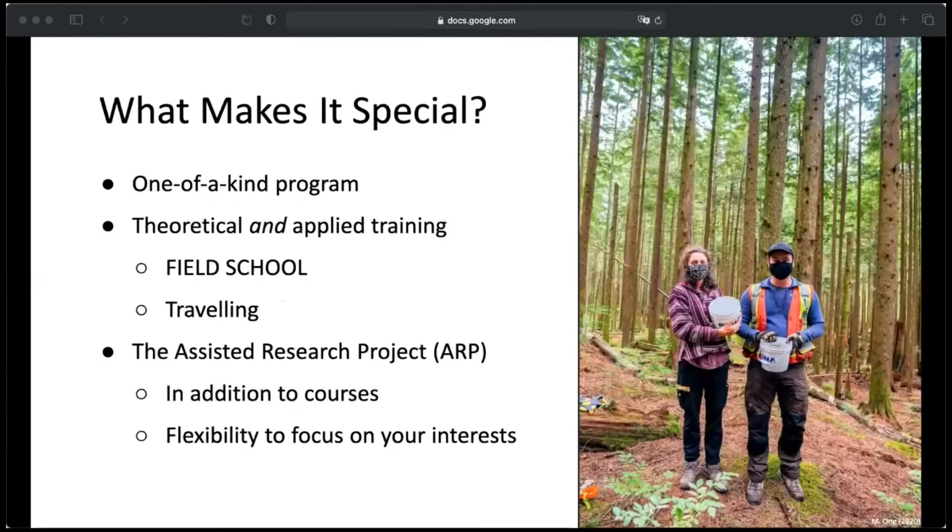What makes the program special is that it really is one of a kind, focused specifically on applying restoration to different ecosystems and in different scenarios. The more theoretical content is taught at SFU, but you also get applied technical training from BCIT. This includes things like writing a restoration plan, learning about real-world actions like obtaining permits, and there's a field school component with some traveling. We didn't get to do a lot of the traveling because of COVID, but BCIT did manage to safely arrange a few field school activities for us.